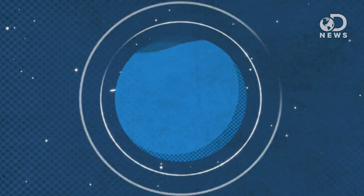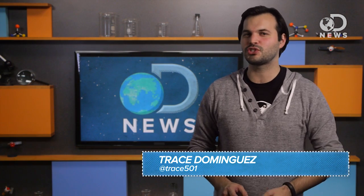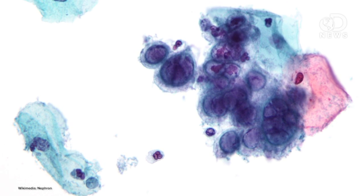We've talked a lot about mapping genomes of humans, but what about mapping a virus that lives in us and on us? Hey DNewsers, Trace here talking about herpes — herpes simplex 1 to be more specific.